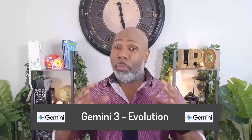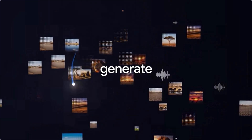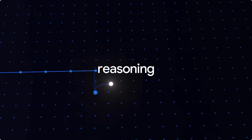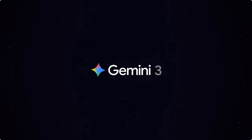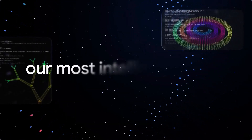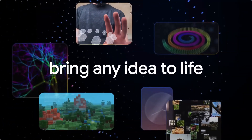Gemini started two years ago with breakthroughs in multi-modality and long context windows. Gemini 2 added agentic capabilities and advanced reasoning. Now Gemini 3 combines all of that into one model, bringing any idea to life with unprecedented depth and nuance. It's Google's most intelligent AI model yet, designed to help you learn, build, and plan anything faster, smarter, and with more nuance than ever before — your creative partner, coding assistant, and strategic planner all rolled into one.